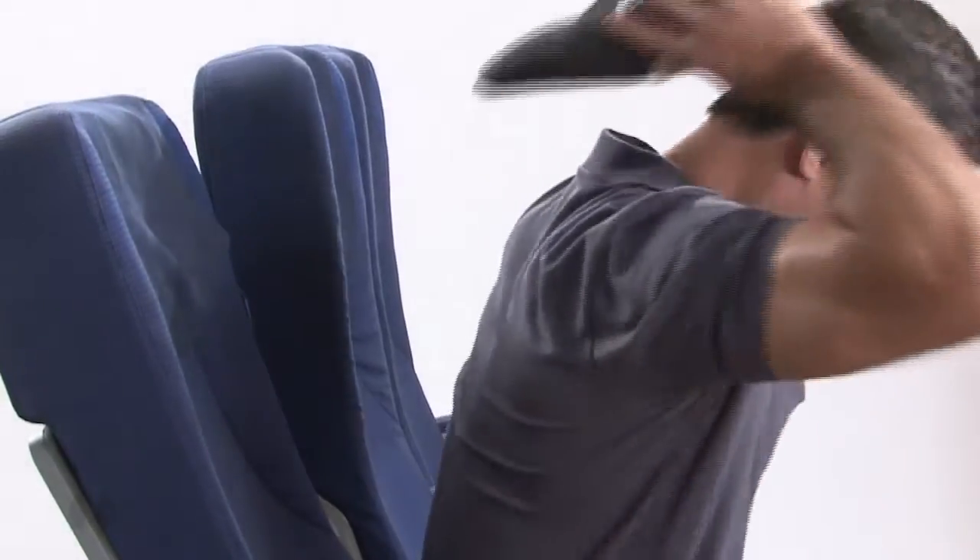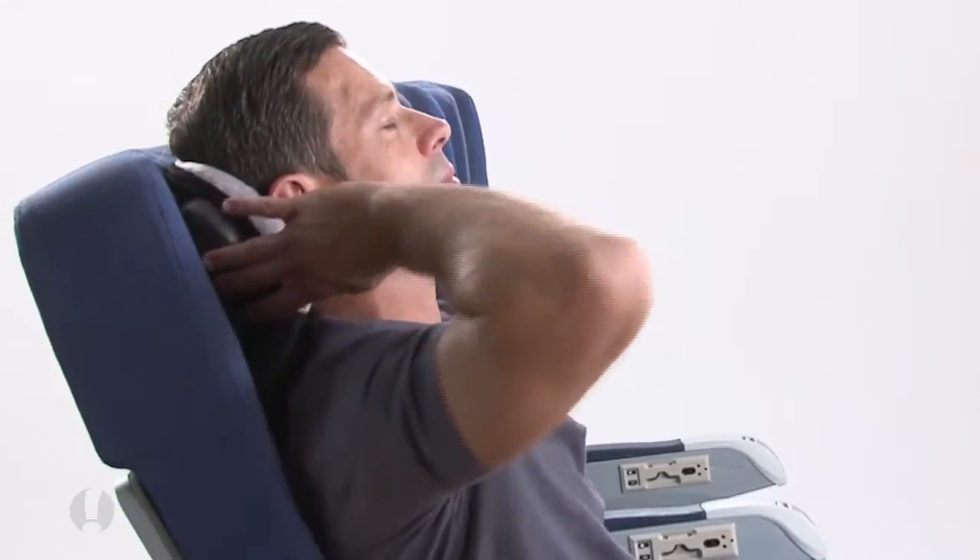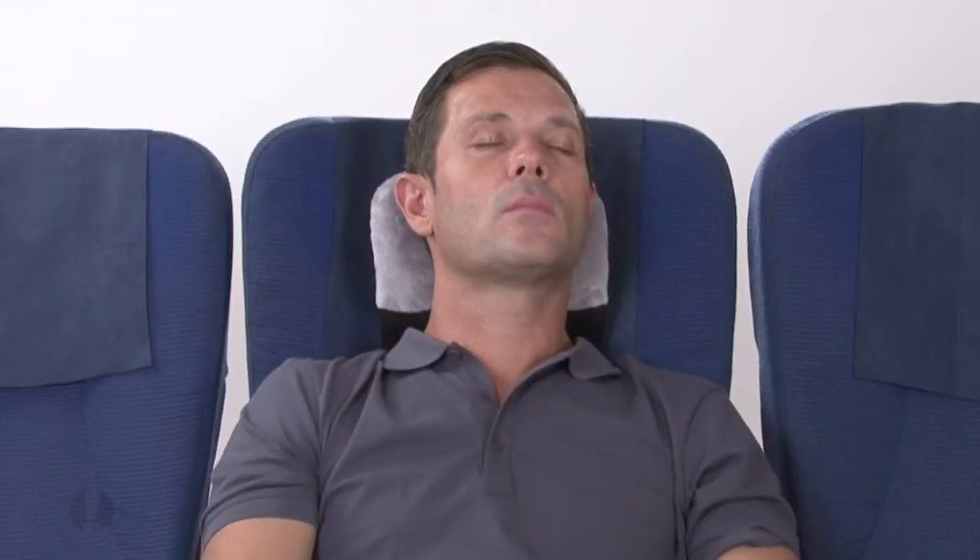Using the Simple Travel Pillow is a breeze. Just place it behind your head and sit back — it's that easy. No setup, no straps. Stay cool and breathe freely while you rest.